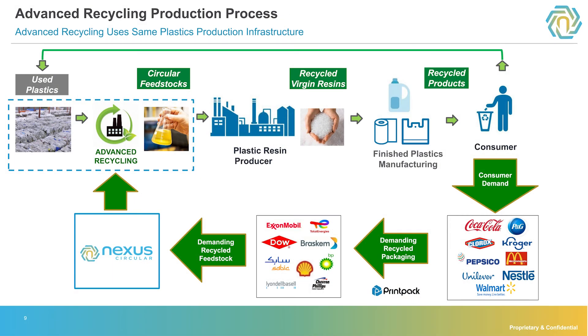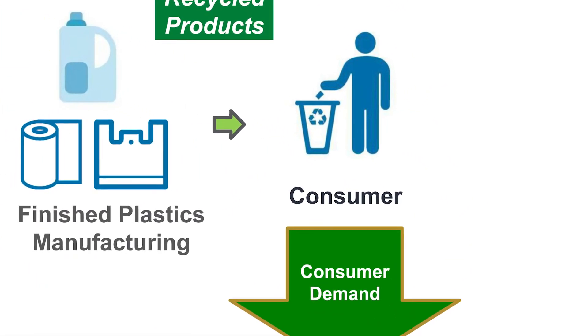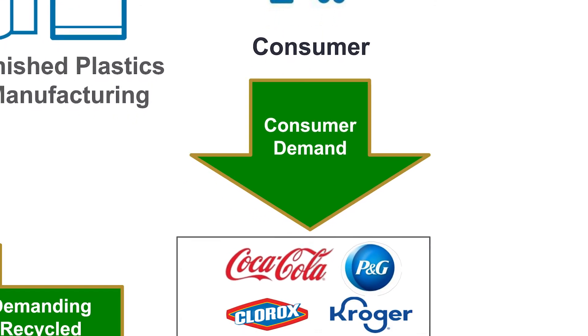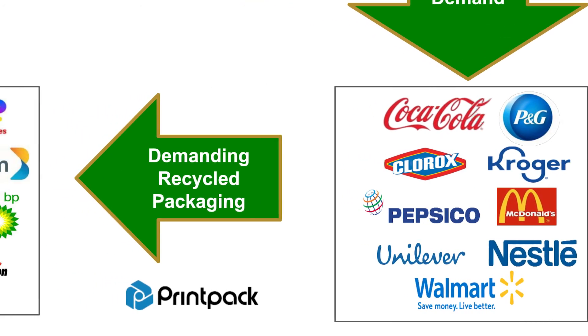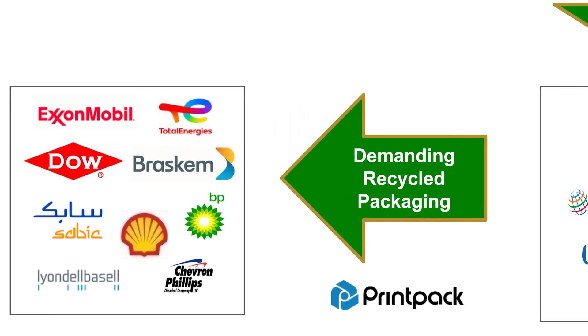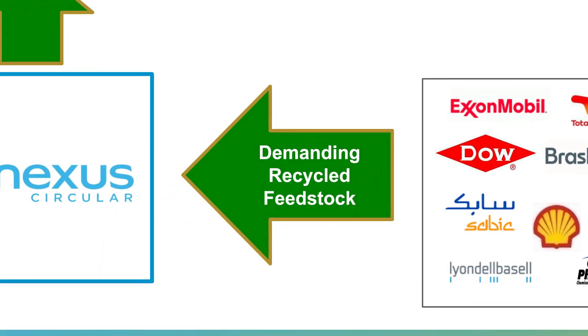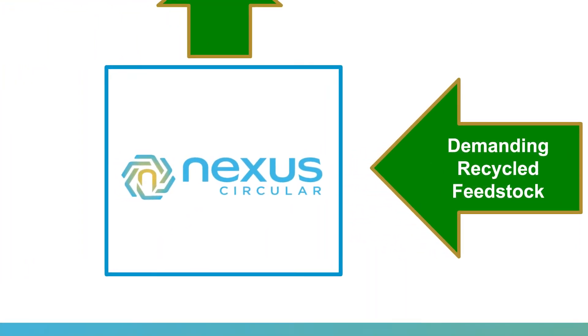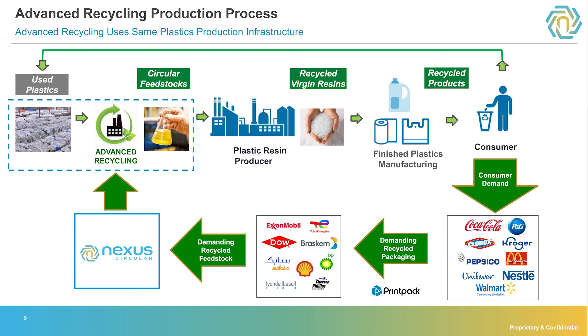Because advanced recycling has so many positive benefits, it really is an ideal solution to solve the consumer problem — and what is that? Consumers are demanding recycled content in their materials. As a result, all the brands are getting pushed to get recycled content in, and they've set goals anywhere from 20 to 50 percent recycled content. They in turn are turning to their packaging companies, who are turning to resin producers, who in turn are turning to us. This cycle is creating tremendous demand for advanced recycling, and Nexus is ideally positioned to meet this challenge.